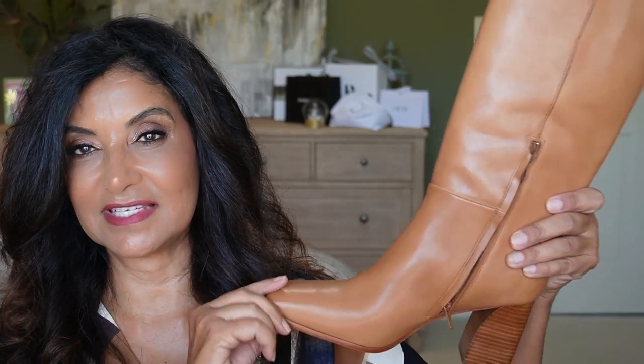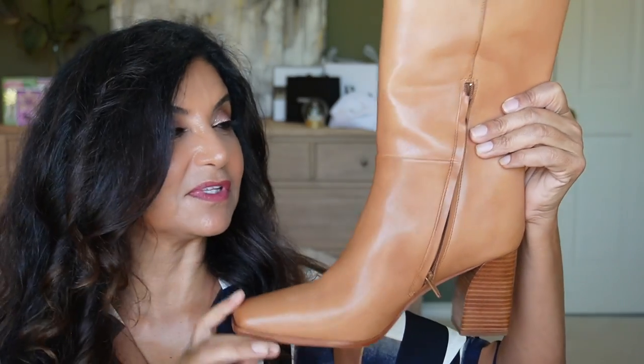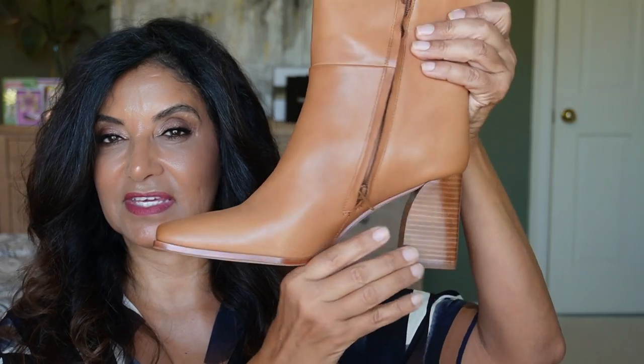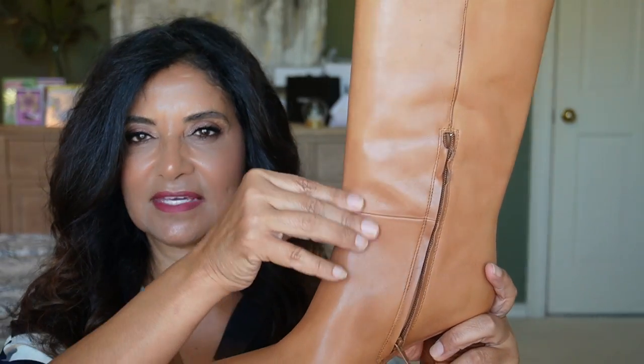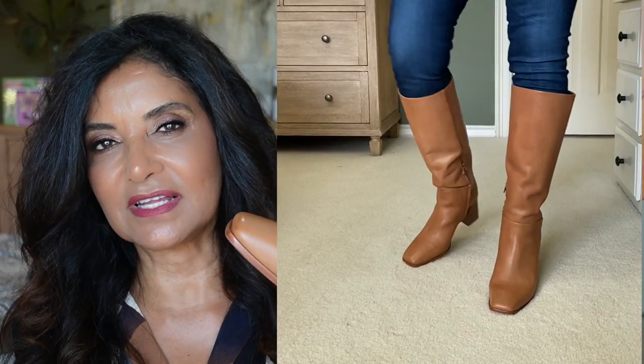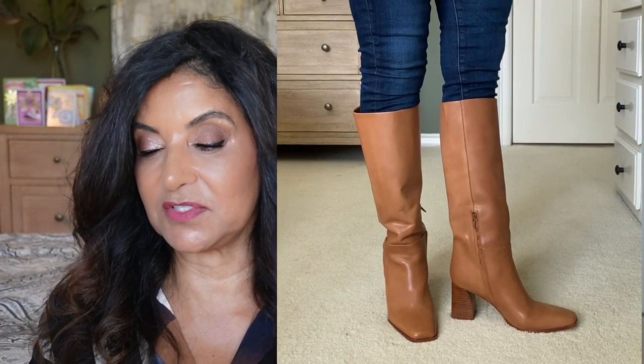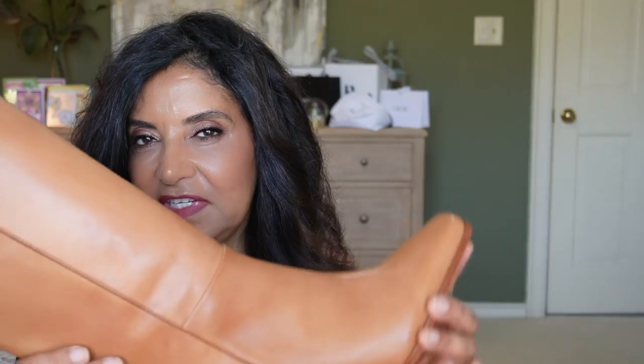Now I am thinking about returning these boots from Paige, the Faye Tall Boot. I mean, it's beautiful — love the color, love the heel, love the toe. But one thing I didn't like was how baggy it was in the instep. I'm going to play around with it to see if I really like it because these are expensive. I'm still kind of 50-50 on this boot from Paige. Those are the items I returned or am thinking about returning.